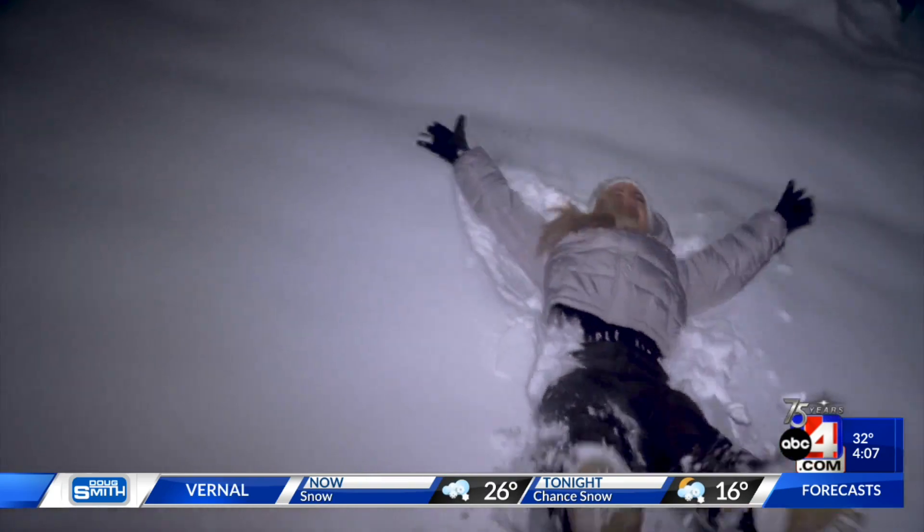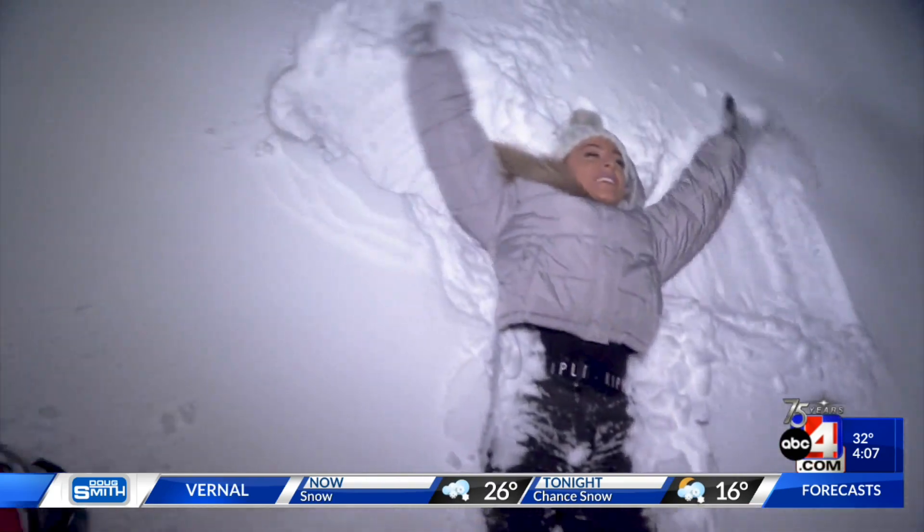I can't let you go without giving you ABC4's first snow angel of the new year. Reporting at the mouth of Little Cottonwood Canyon — here we go. ABC4 News, back to you.